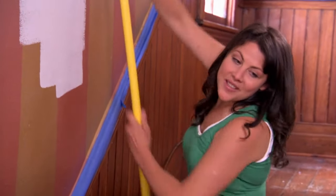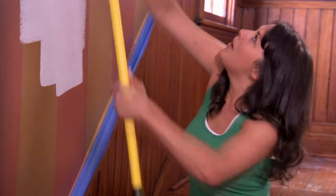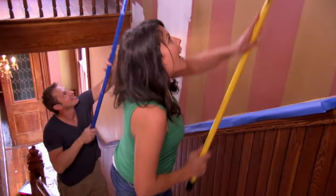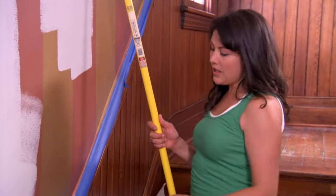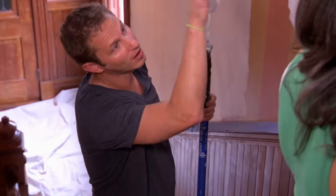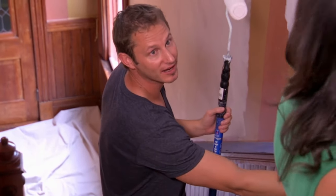Sophie loves the big grand hallway but thinks buyers will think it'll take forever to paint. Painting high walls can be intimidating, but using an extension pole makes light work of a very high wall. She thinks a lot of people like the dark wainscoting and it isn't in bad condition. By painting the upper walls light, they can maintain the historical feel of the house while keeping the wainscoting its natural dark color.